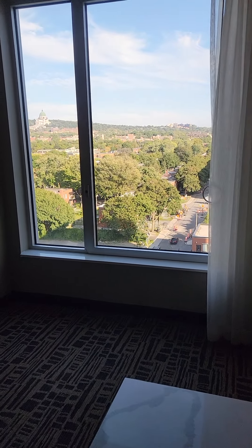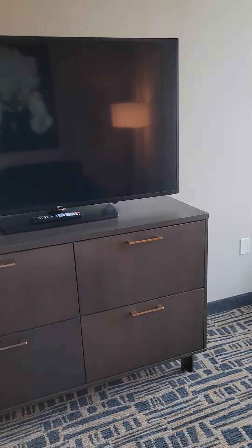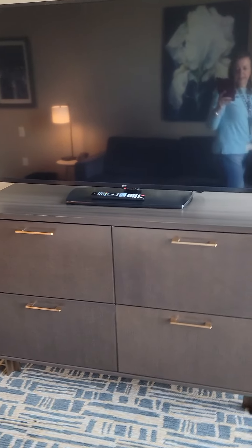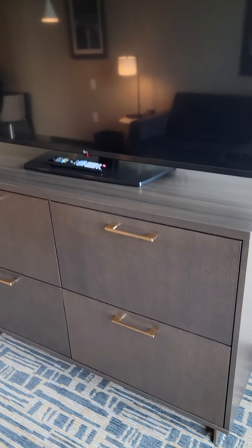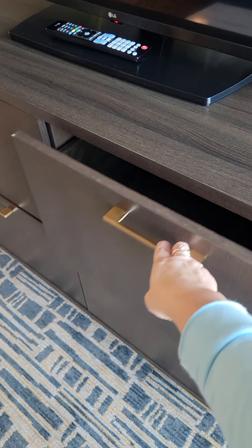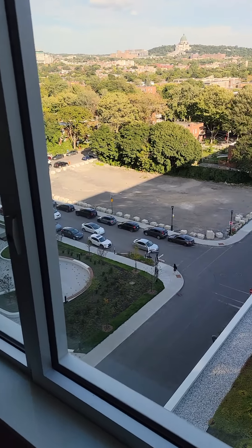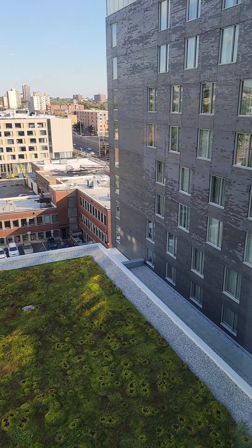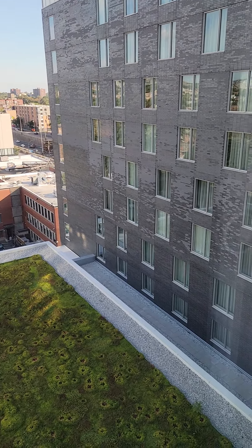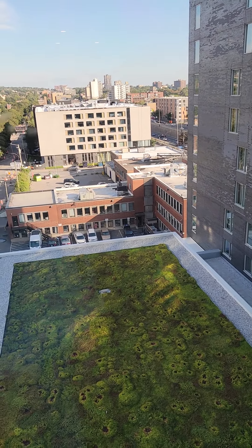And that is a gorgeous view. I just want to point out as we look at the view here that this is a shared building with Hilton Garden Inn. So half is Homewood Suites, half is Hilton Garden Inn.